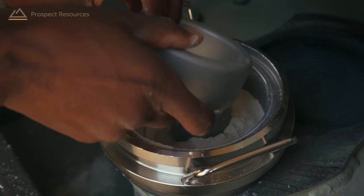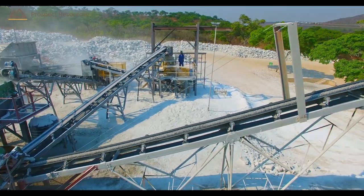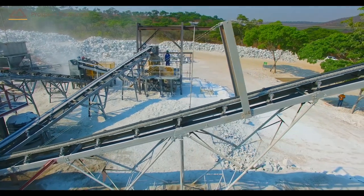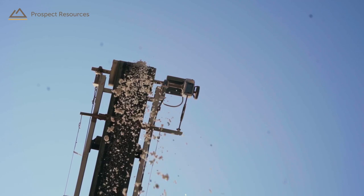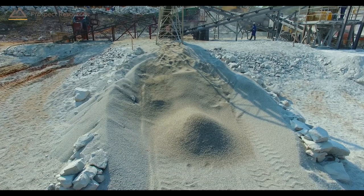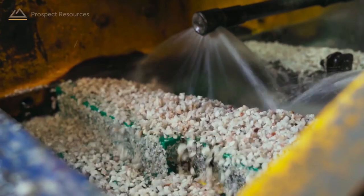Mineralogy can also be analyzed with the on-site XRD analyzer. The DMS plant is run on a batch process. Stage one involves crushed ore being fed through the DMS to produce a rougher concentrate. This is bagged and stored until a critical mass is achieved, after which the plant is reconfigured for a cleaner run.